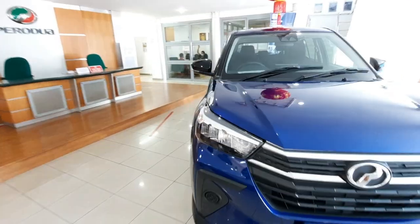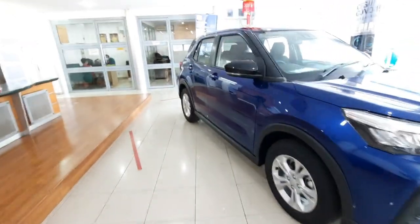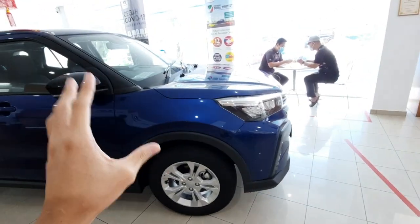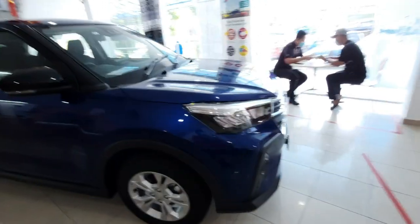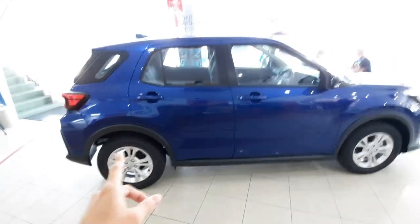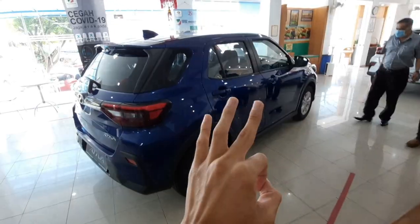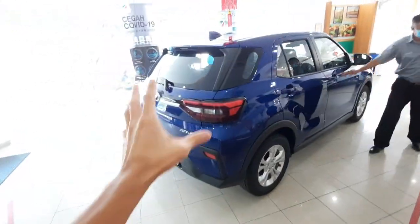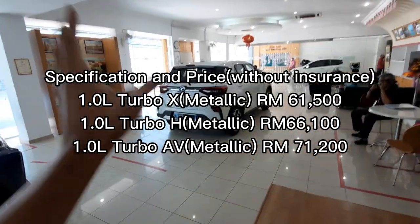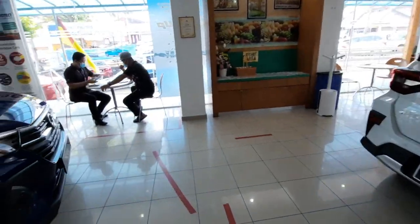Good evening ladies and gentlemen, welcome back to my channel. In today's video I'm going to feature the 2021 Perodua Artiva, which was just launched not too long ago. I will start with the lowest variant, the X variant. The Artiva in Malaysia comes with three variants: the base X variant, the middle-spec H variant, and the top-of-the-range Advanced variant.